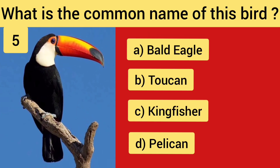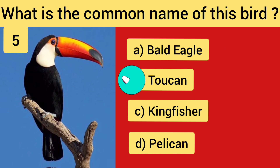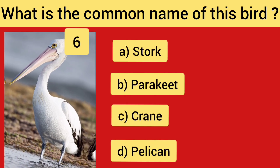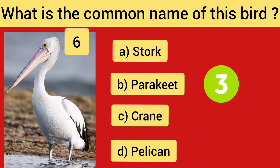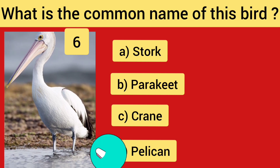Question No. 5 — the right answer is Option B, Toucan. Question No. 6 — the right answer is Pelican.